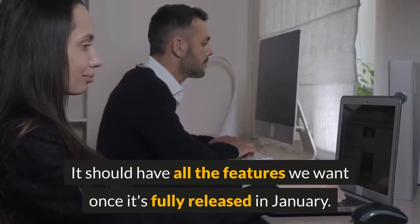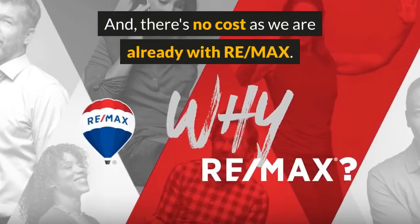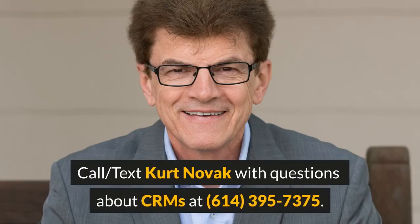Our other option is to use Booge, the new CRM developed by Remax. It should have all the features we want once it's fully released in January, and the best part — there's no cost as we are already with Remax. We'll let you know what we decide. Call or text Kurt Novak today with more questions about CRMs at 614-395-7375, and until next time, thank you for watching.